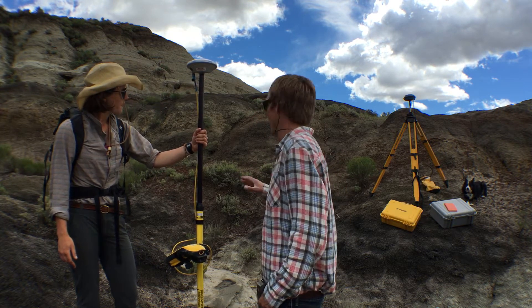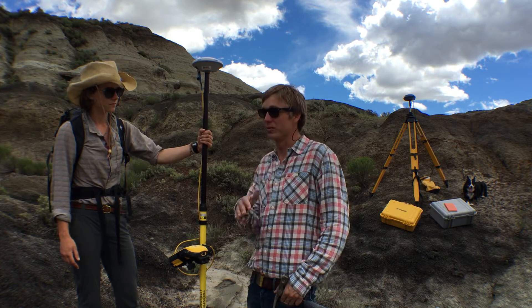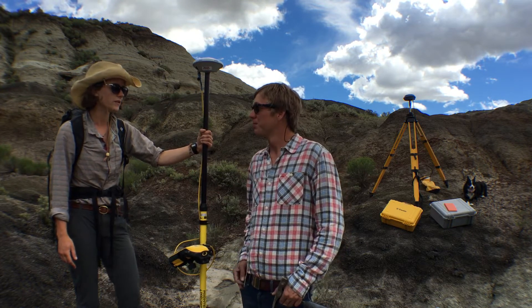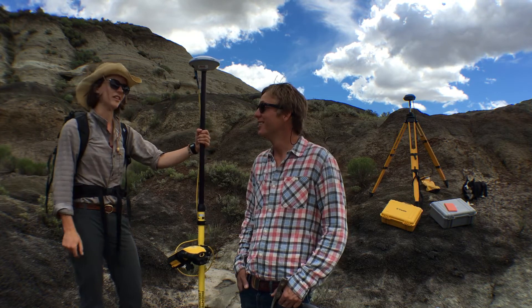Oh wow, so that's how this whole setup is way more precise than anything you would get at like REI or whatever just to do normal navigating out here. That's correct. The majority of our data points are below five centimeters in accuracy, so they're really close to what they actually are.